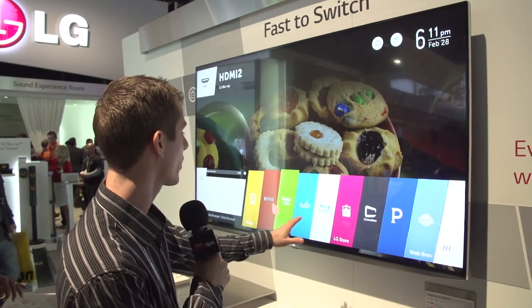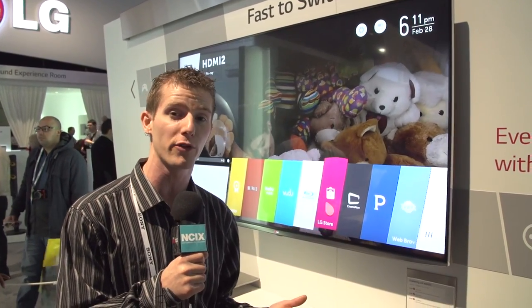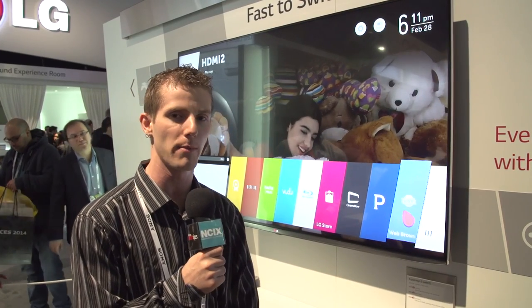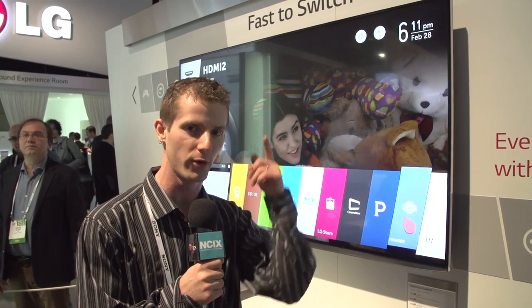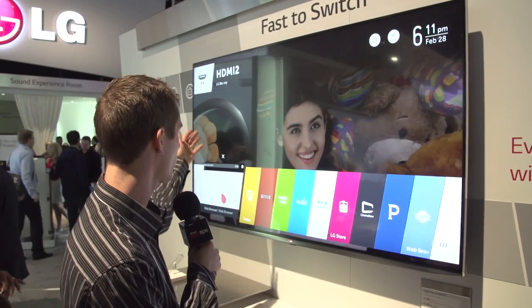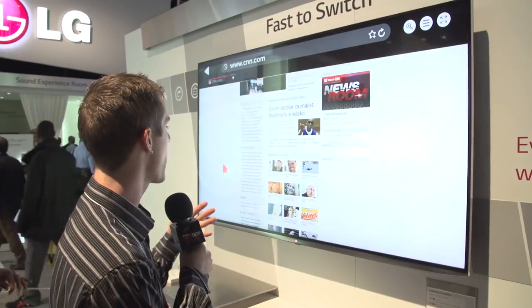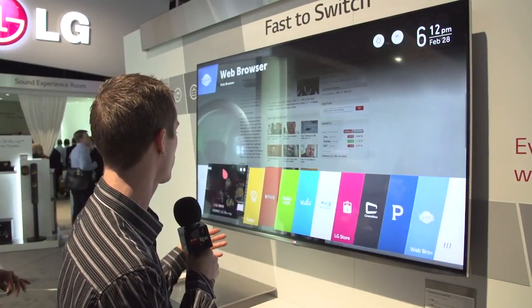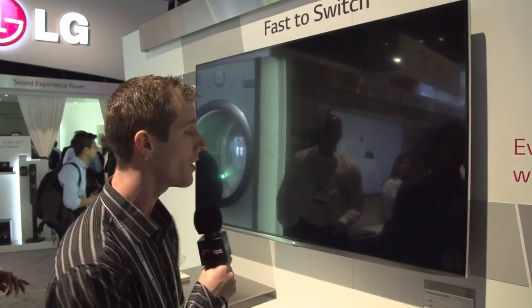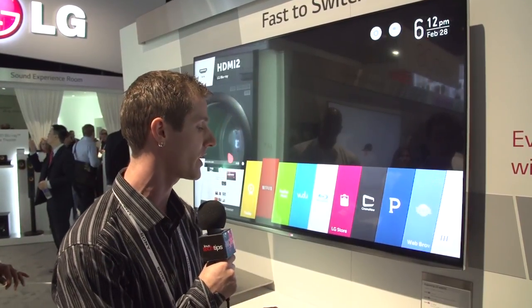Number one is the launcher. You can launch different apps in much the same way you would on a tablet or smartphone, which makes sense because webOS was on tablets before. You can look at your recent applications — fire up a web browser, go to CNN.com, then switch back using the recent application feature to a Blu-ray disc that was playing before. That will take a few seconds due to HDMI's handshake process.